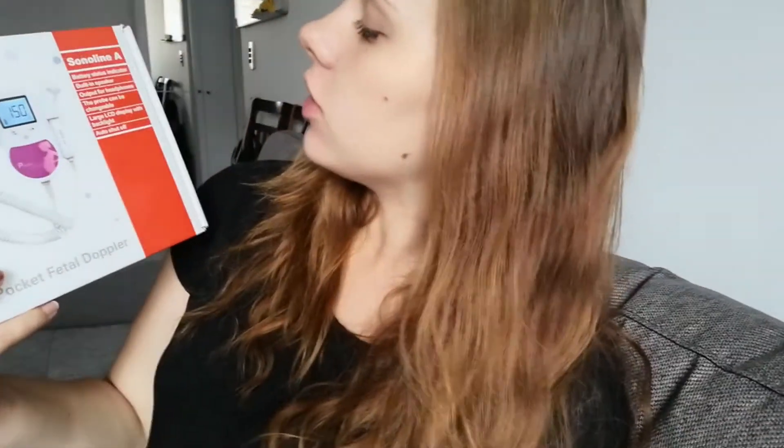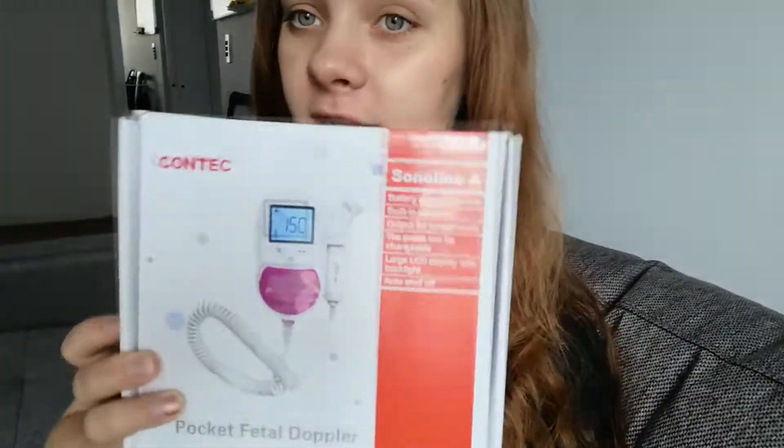Hello you guys! If you have ever had this kind of panic, you are in the right video, because today I want to talk with you about my fetal doppler — the Sonoline B. This is a pocket fetal doppler. So what is a fetal doppler? A fetal doppler is a machine used mostly by doctors, starting from about week 15. The doctor will be checking on your baby's heart every visit using professional fetal dopplers.